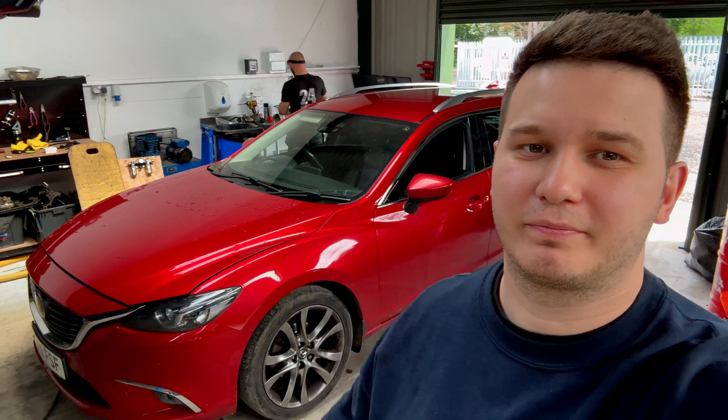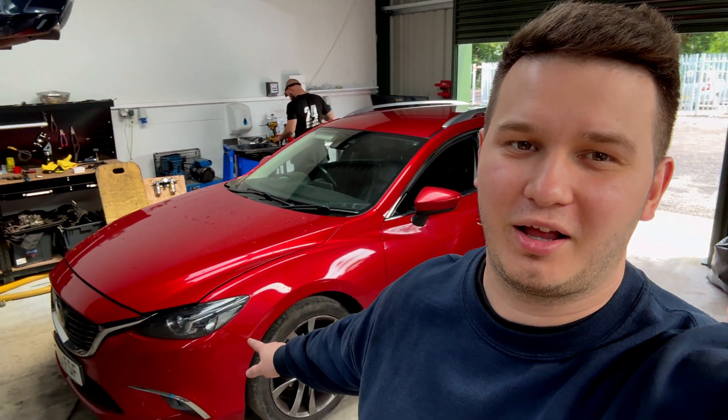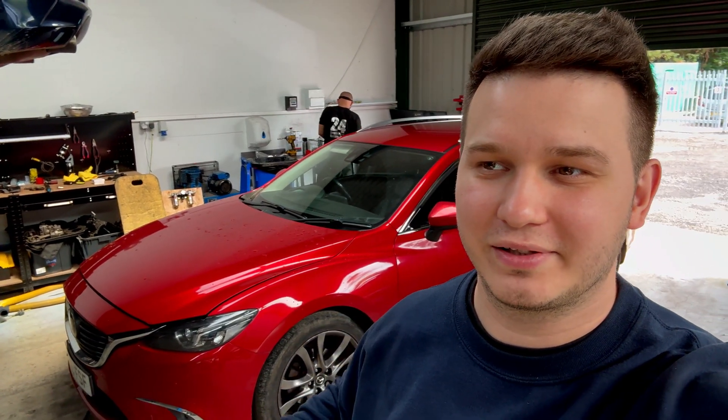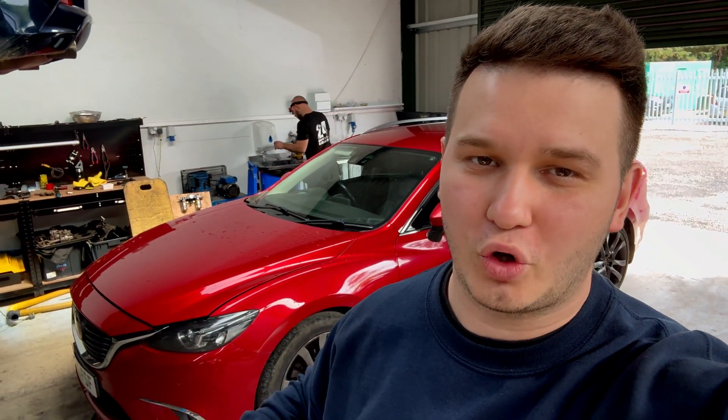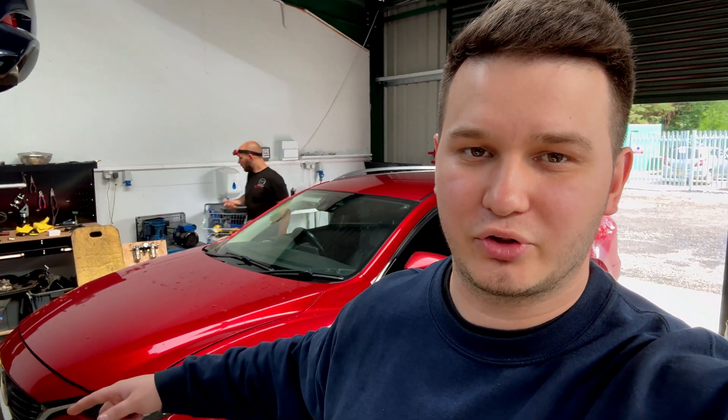Welcome back guys. Behind me you can see this beautiful red Mazda 6 - I love it, especially because it has a lot of buttons underneath the steering wheel, which I'll show you. It also has a special Mazda emblem - not the regular one - because it has a radar in it, and it has adaptive cruise control, which is so cool.